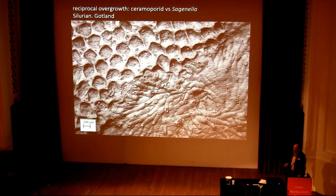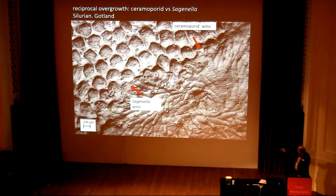You can look at these interactions — most of the ones I'm showing you, because they're clearer, are from the post-Paleozoic, in particular from the Pleistocene. But you can look at interactions way back in the fossil record. This is from the Silurian of Gotland. Here we've got a bryozoan called Saginella that's overgrowing this other bryozoan, and here the other bryozoan is overgrowing the Saginella — so we've got reciprocal overgrowth.